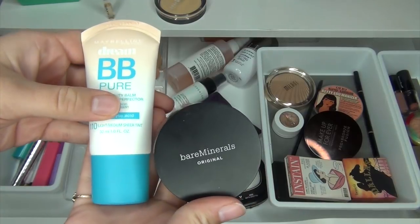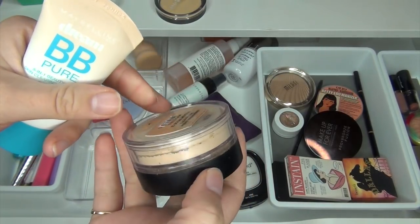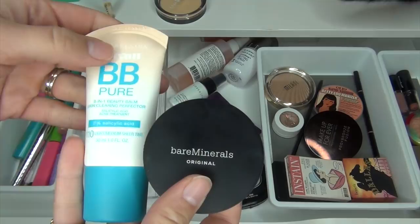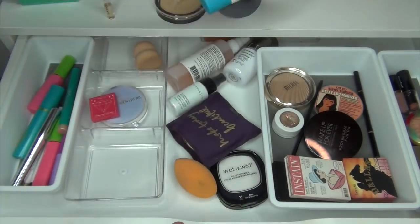I'm going to be putting both of these foundations away — the BB cream and the Bare Minerals Original Powder Foundation — because I'm going to be doing a full review on all of Tarte's foundations, so I'm going to pull the Tarte airbrush foundation in. I'm just going to put these away for the moment being.